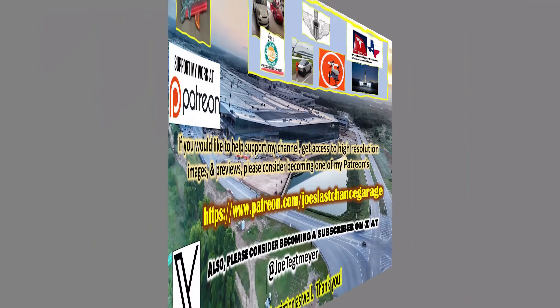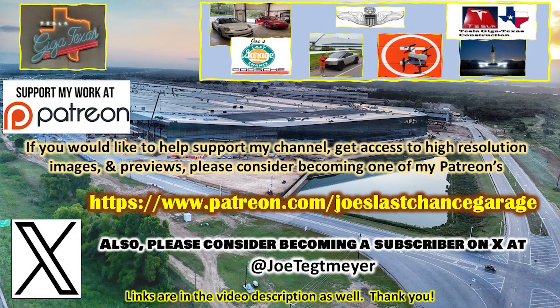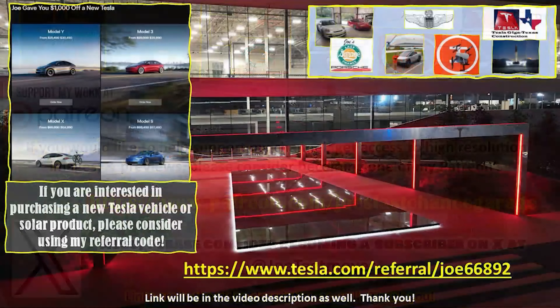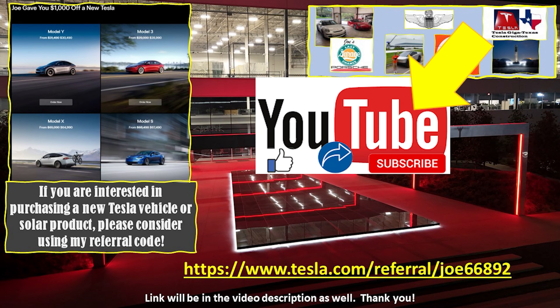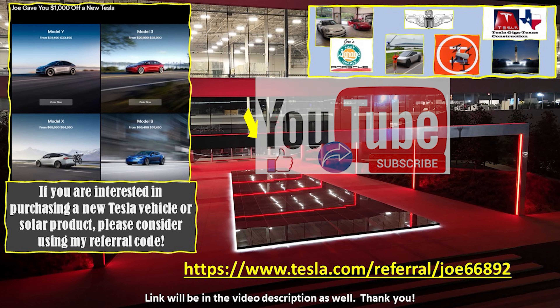Thank you very much for your support — I appreciate it. Have a great weekend. If you would like to support my efforts, please consider using the links in the video description. If you are interested in Tesla products, you can help yourself and support me by using my referral code. Don't forget to hit the like and subscribe buttons on my YouTube video as this helps as well.